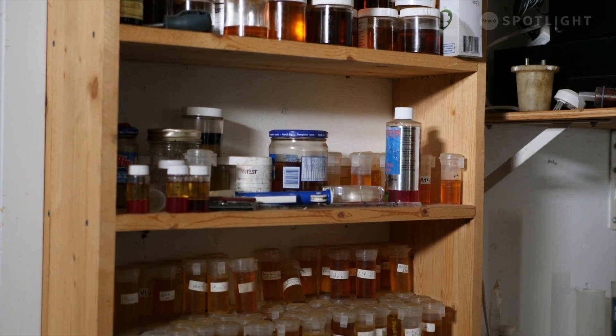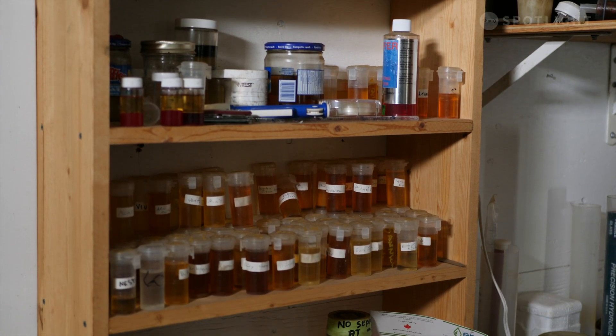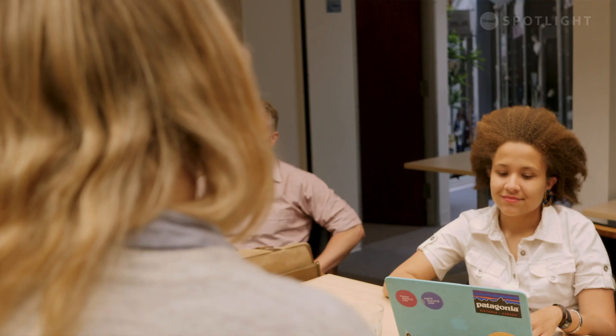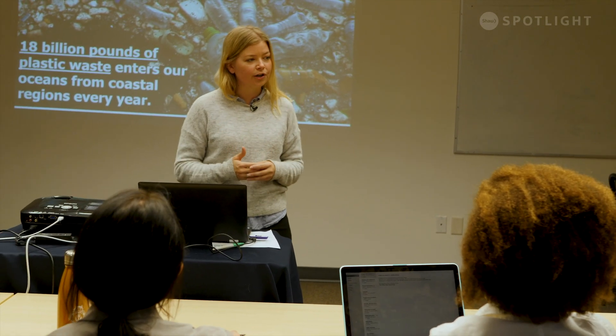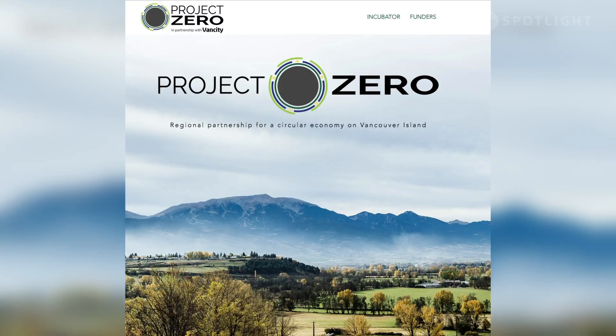To ensure those products turn into a sustainable business model within a circular economy, they've signed on to take part in Project Zero. Project Zero is all about building a circular economy on Vancouver Island. Only 9% of our economy is currently circular, which means we throw out a huge amount of waste. The goal is for these ventures and ideas to contribute to a circular economy and help Vancouver Island be a leader in the world in circularity.